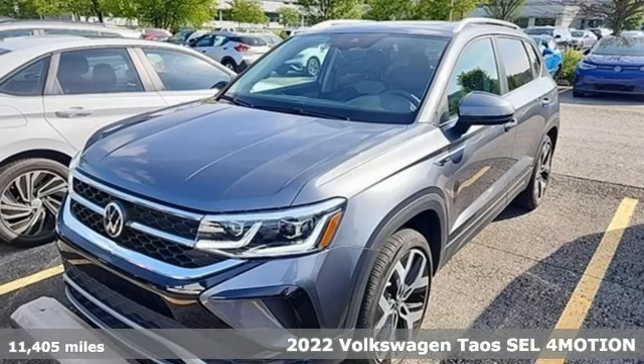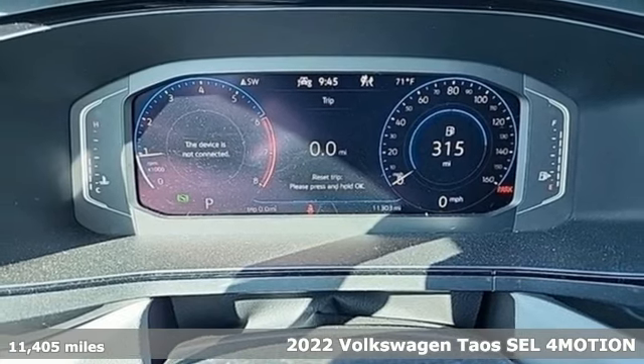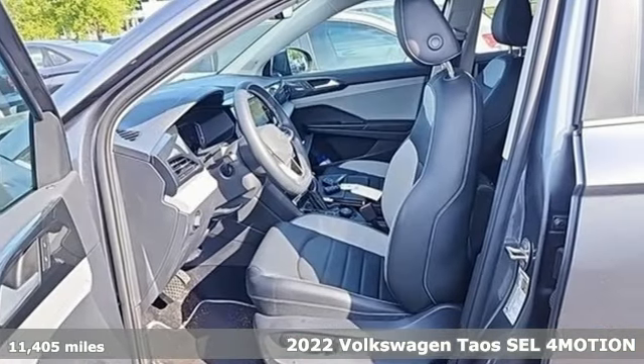It's a 2022 Volkswagen Taos. This compact SUV knows you don't have to be big to be bold. Stand out in the just right Taos.